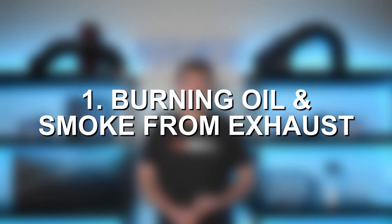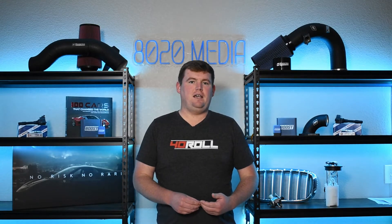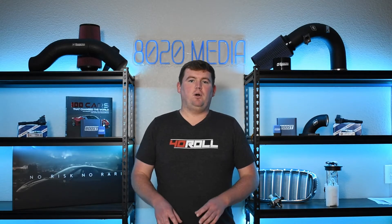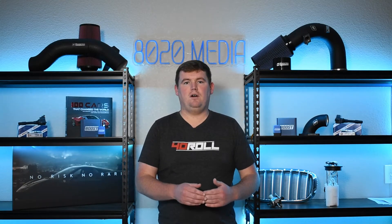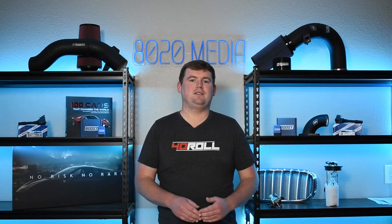Symptom number one on the list: burning oil and smoke from the exhaust. In most cases, when a turbo starts failing, it'll start failing over the course of thousands or even tens of thousands of miles. This burning oil and smoke from the exhaust can start off a little bit slower, and as turbo failure progresses, those symptoms will continue getting worse and worse.